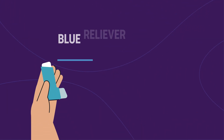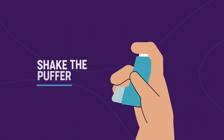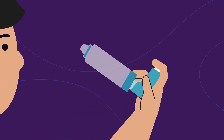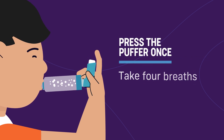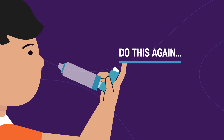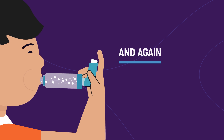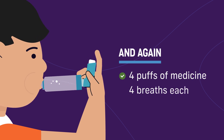Next, take out your blue reliever puffer and spacer. Shake the puffer and connect it to the spacer. Then put the other end of the spacer in your mouth and make a tight seal with your lips. Press the puffer once and take four breaths in and out of the spacer. Repeat until you have taken four puffs of medicine with four breaths each.